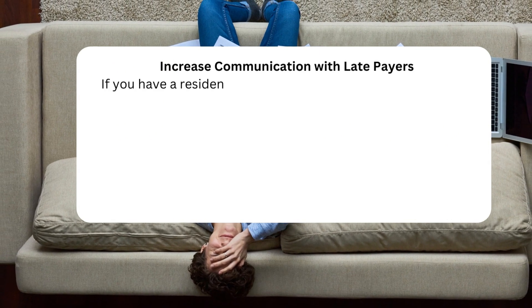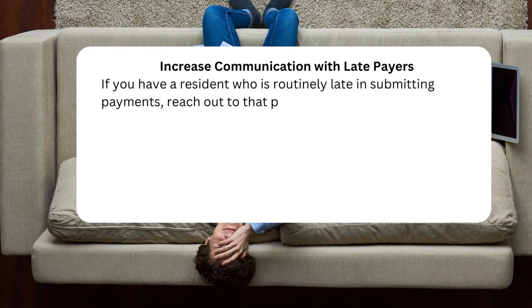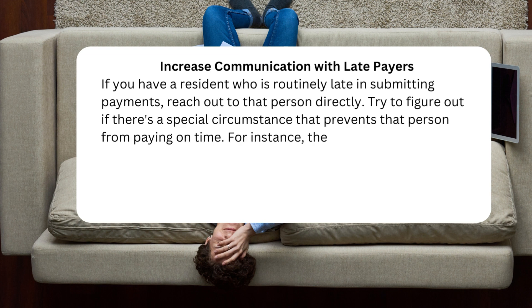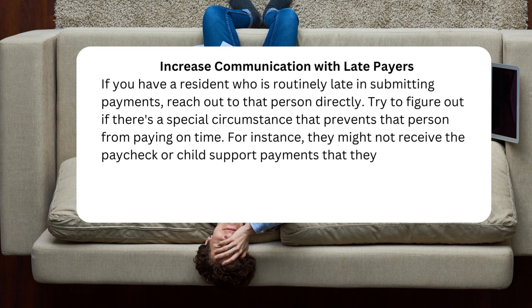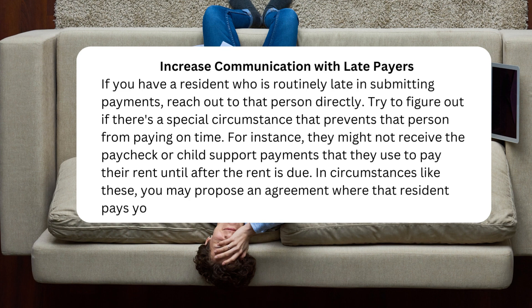Increase communication with late payers. If you have a resident who is routinely late in submitting payments, reach out to that person directly. Try to figure out if there's a special circumstance that prevents that person from paying on time. For instance, they might not receive the paycheck or child support payments that they use to pay their rent until after the rent is due. In circumstances like these, you may propose an agreement where that resident pays you on a slightly different timeline than others.